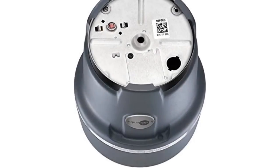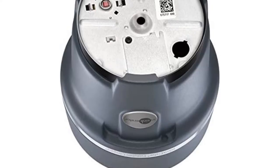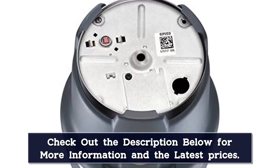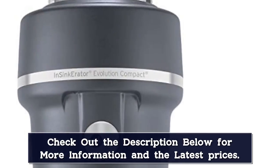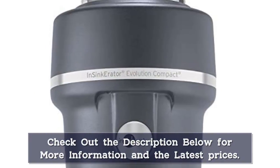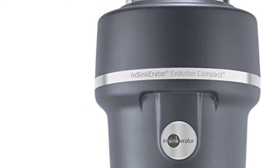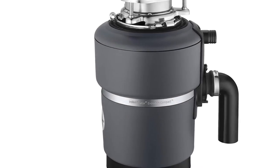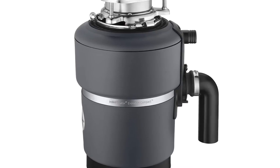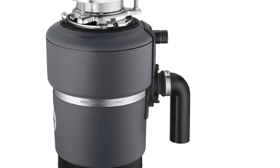It gets slightly lower marks for noise, but most owners say it's not too loud thanks to sound seal technology with sound insulation, an anti-vibration sink mount, and an anti-vibration tailpipe. Several owners say it was easy enough to install without a professional and has plenty of power for all kinds of food waste. A few note that the rubber baffle means their sink drains too slowly, and some say they've had issues with leaks. Fortunately, this model is backed by an 8-year in-home limited warranty, so if something goes wrong, service agents will come to you.